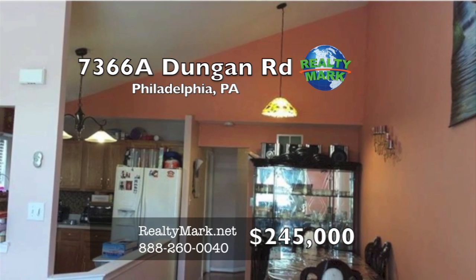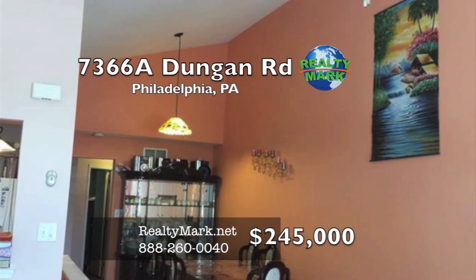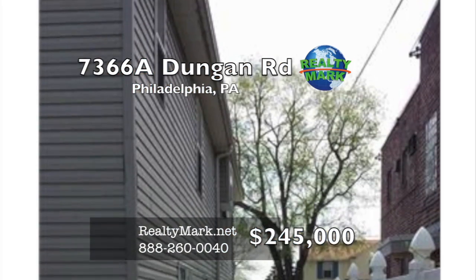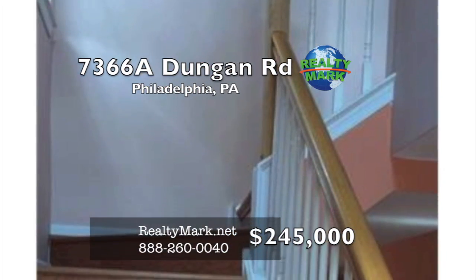Gas range, new laminate floor, new paintings, new central air conditioning. There's an entry from the garage. Fenced backyard. Call Tom Sanker-Thiel for more information today.